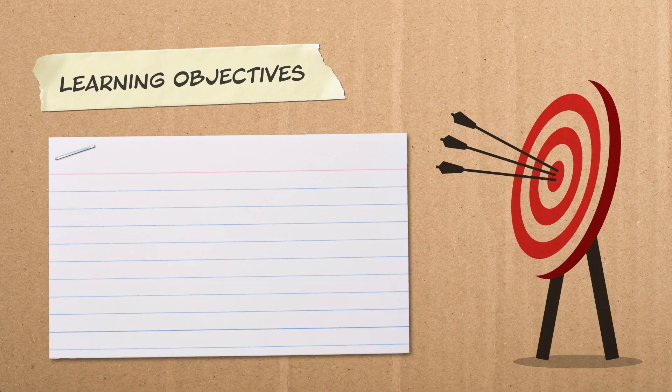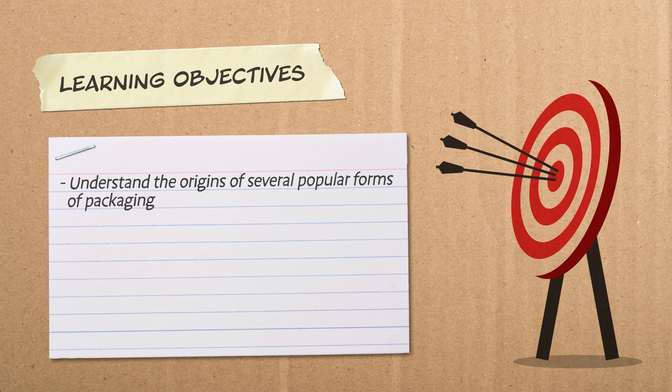Following this short lesson, you will be able to understand the origins of several popular forms of packaging, including glass, paper, corrugated fiberboard, metal, and plastic.